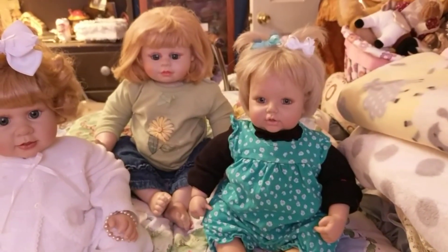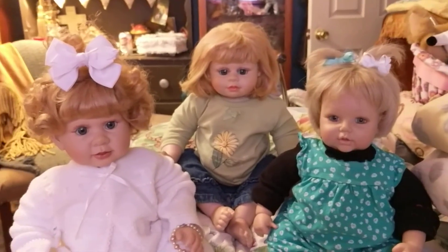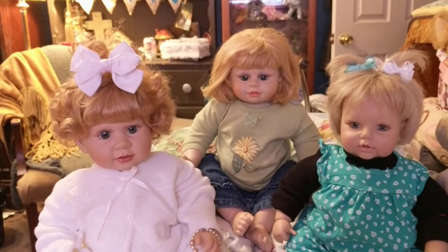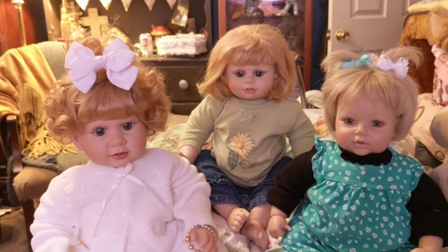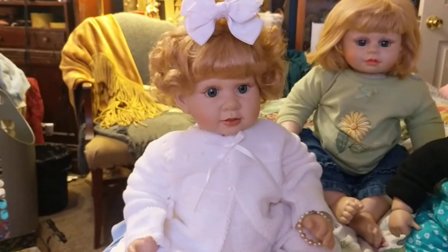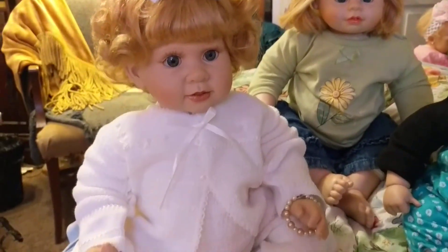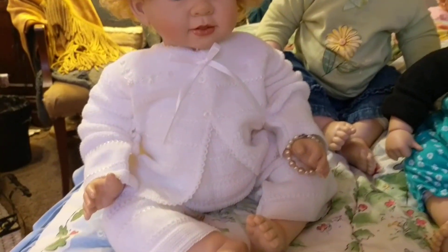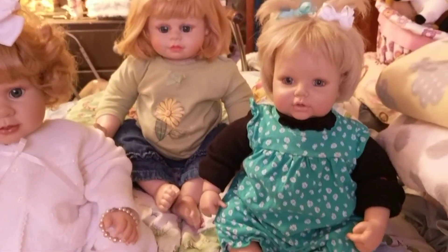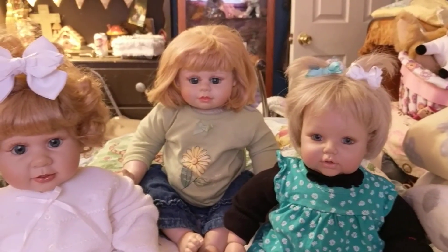The Adora doll I did not do anything with. The two Heritage Mint dolls I did redo their hair, added eyelashes. On this one I glossed their lips — I may have on that one as well. They're very cute for someone who can't afford a Reborn.